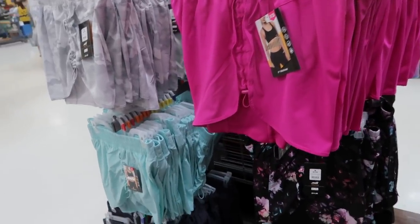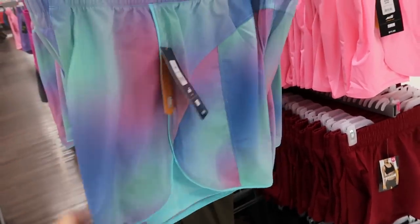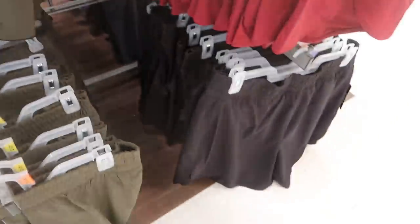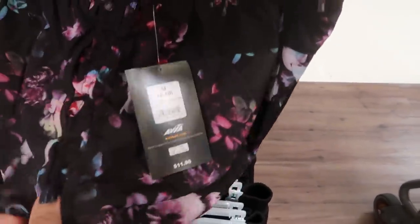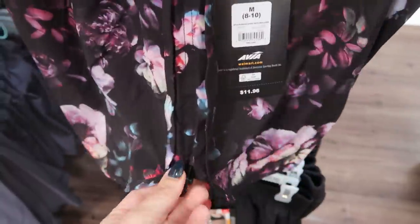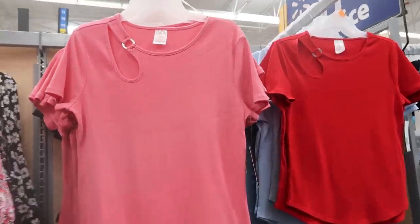I showed you guys these 5-inch inseam shorts last week but I'm seeing new prints and colors. There's a really cool purple and green tie-dye, neon pink, burgundy, olive green, black, gray, camel, turquoise, a gray-black, and a floral. They have a little toggle here so you can make them shorter or looser — hike them up or pull them down for the full length.